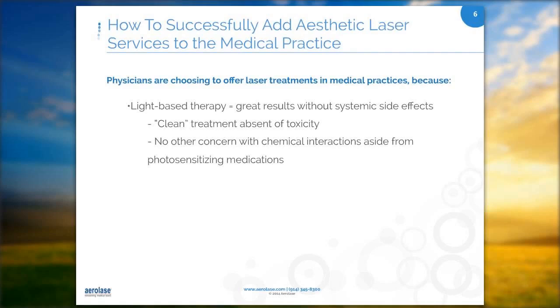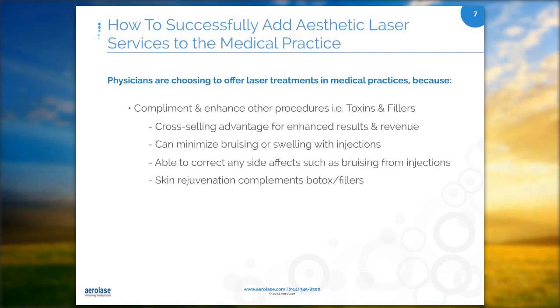Lasers complement and enhance other procedures such as toxins and fillers. We've been doing injectables for about three and a half years. For all of our toxin and filler clients, we recommend skin tightening and rejuvenation prior to their filler — this reduces the swelling and bruising. If they end up with a bruise, we can also offer the laser to correct it afterwards. The skin tightening and rejuvenation complements Botox and fillers; most clients getting Botox and fillers will also get the skin tightening and rejuvenation.